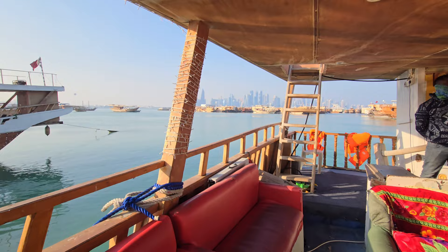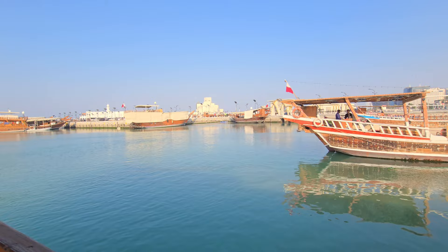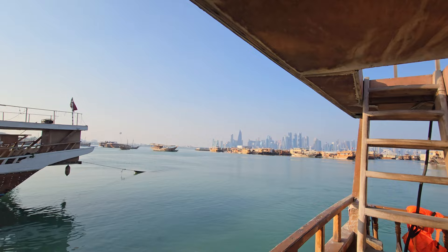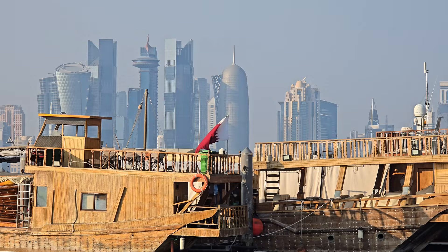We hopped on a dhow boat for about 50 riyals. The boat is exclusively ours and we're going to be exploring the waterside of Doha. This is going to be a fun little journey — let's get that skyline view and check it out.